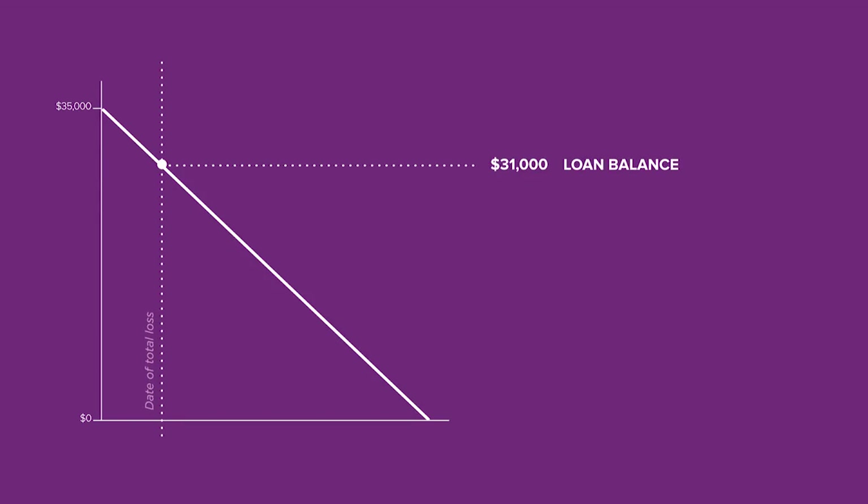For example, in a couple of years, Jeff's loan balance is $31,000 when his car is totaled. His insurance company places the vehicle's value at $27,000.